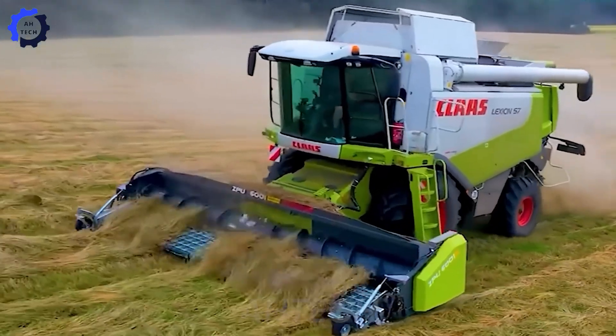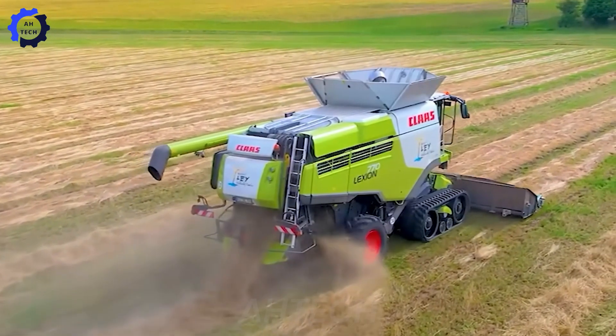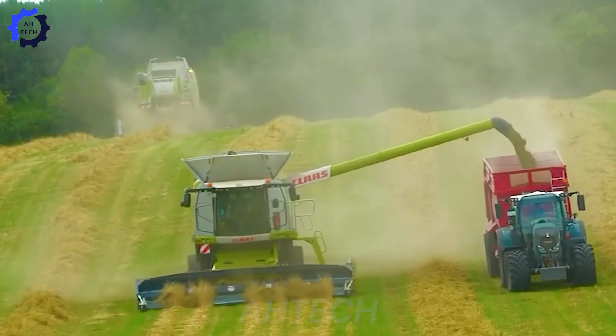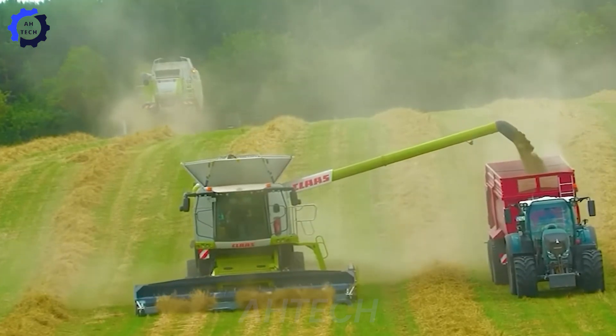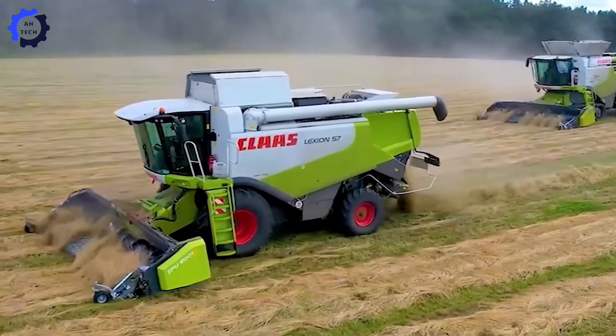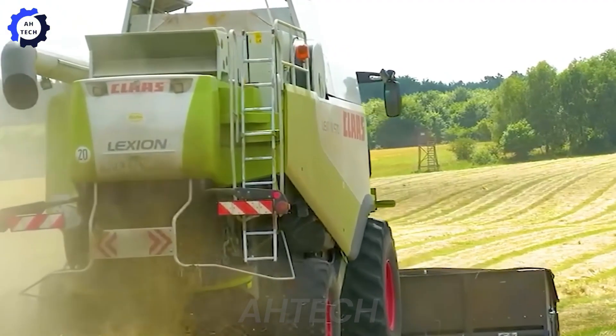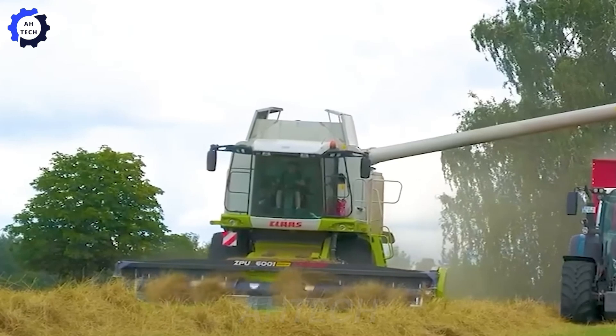The organic grass harvester, equipped with dual-section materials and 20-foot wide headers, redefines speed and precision in farming. It collects up to 110,000 pounds of grass per hour while maintaining top-notch quality. This cutting-edge agriculture technology showcases how efficiency meets innovation in modern farming.